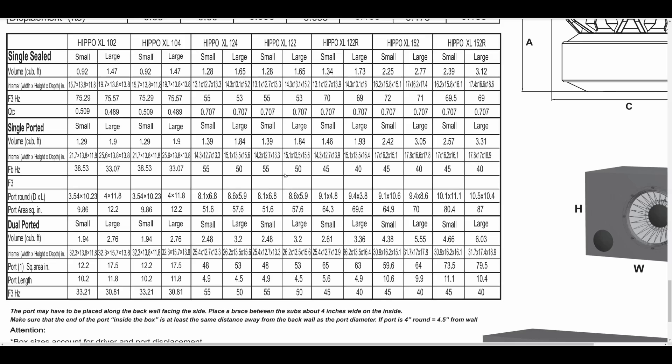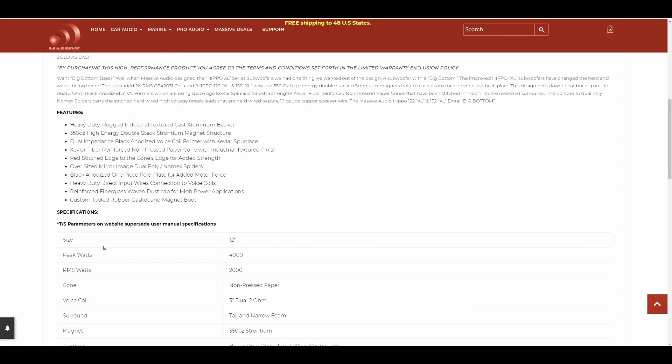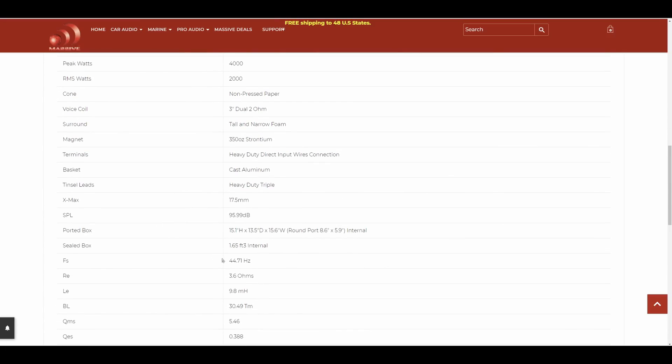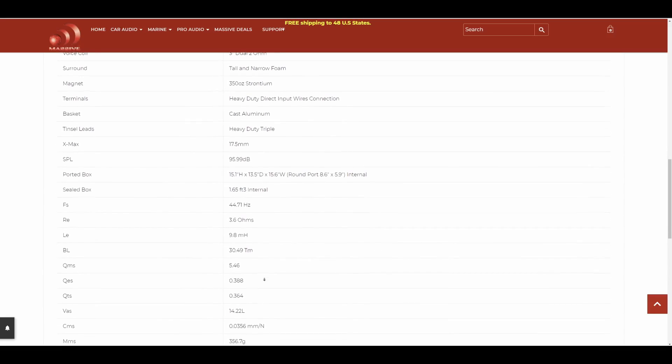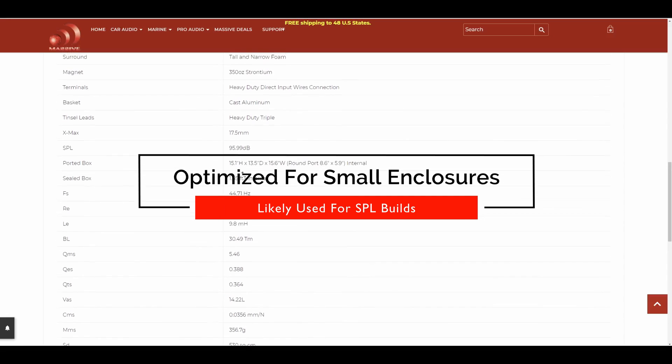During SPL testing it needed a very high frequency of around 46 hertz to even meter properly, which explains everything. This subwoofer has an Fs of 44 hertz — it is not meant in my opinion to be a low-frequency beast. This is an SPL subwoofer meant to get loud around its resonant frequency, which is in the mid to upper 40s. So please disregard any claims that this is a low-frequency crusher — that is not true in my opinion.